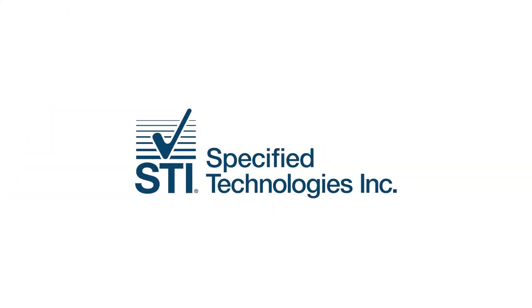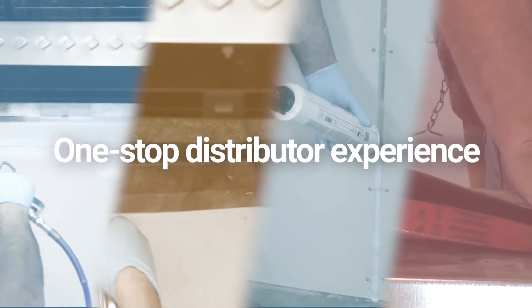Convenience increases margin. That is why Specified Technologies meets all of your fire, smoke, and acoustical product needs for a one-stop distributor experience.